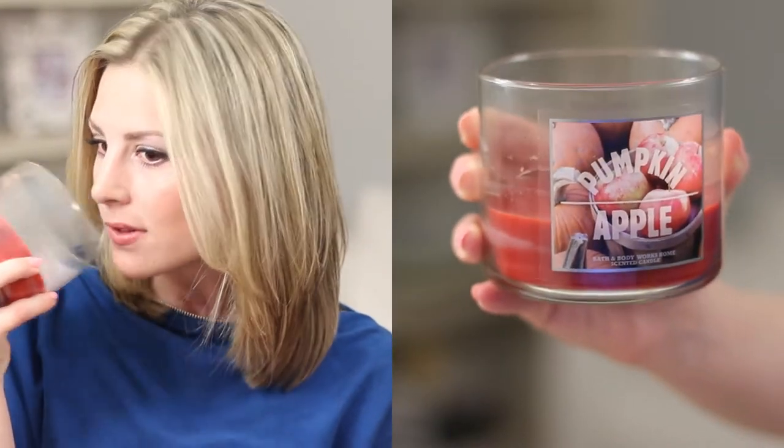The next one is actually by Bath and Body Works and it's the Pumpkin Apple. This one is just the right amount of apple and pumpkin. Usually I'm not too big on pumpkin smells because they get too overwhelming, but the apple just makes it work.